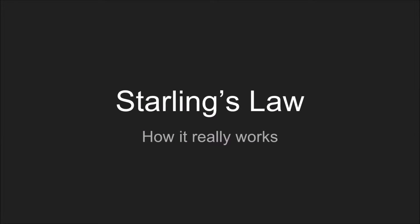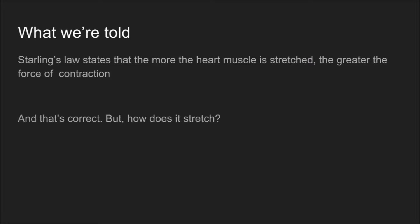So how does Starling's Law really work? What we're told is that Starling's Law states that the more the heart muscle is stretched, the greater the force of contraction, and that is correct. But how? How does that happen?